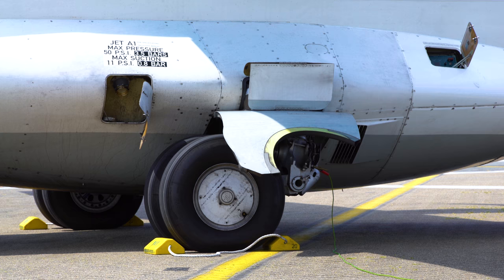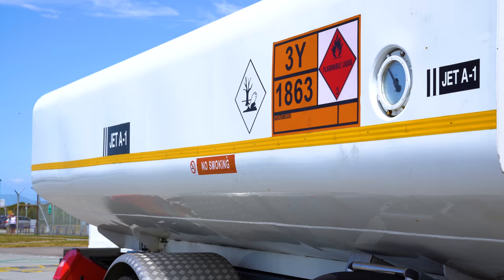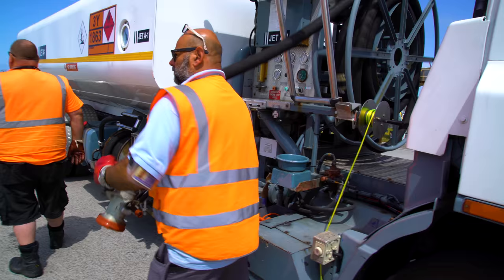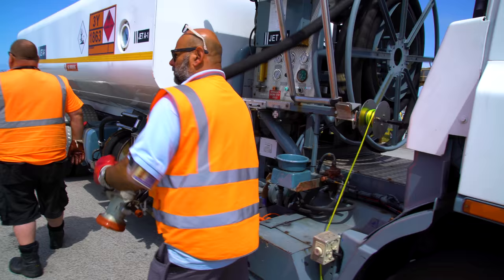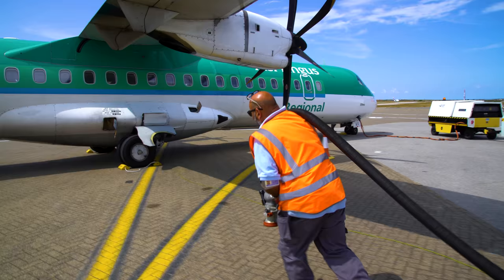You will see that the PTO and the anti-locks have been engaged. We have the correct bowser and the correct signage, all within regulations to refuel the aircraft. The aircraft and the vehicle would have been bonded before the refuel crew takes the hose to be connected onto the aircraft.